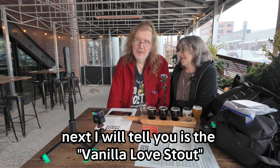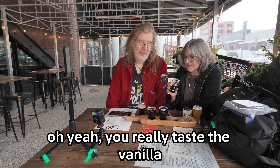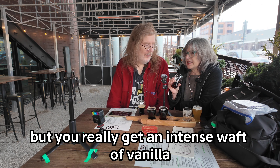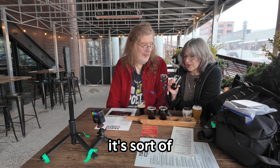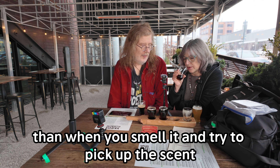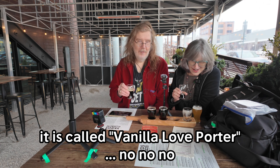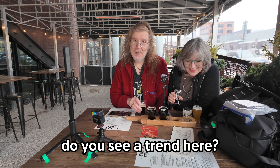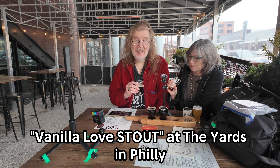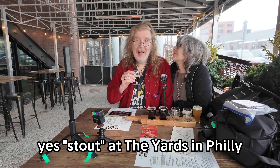Next is the Vanilla Love Stout, which they only make seasonally. Oh yeah, you really taste the vanilla. Not real sweet — it's an interesting combination of not being too sweet at all, but you really get an intense waft of vanilla. It's sort of thin-bodied. It's more aromatic of the vanilla in the mouth than when you smell it and try to pick up the scent. It's called Vanilla Love Stout — not Vanilla Love Porter. Vanilla Love Stout at the Yards in Philly.